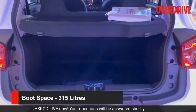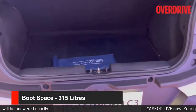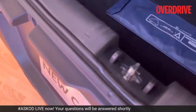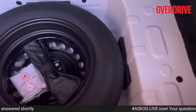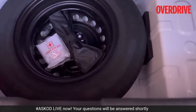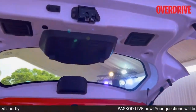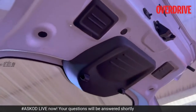That's 315 litres of boot space. You get this parcel shelf, and a look at the height of the loading lip — it's quite a deep boot. The spare tyre is a space saver: a 185 section tyre with a 14-inch diameter. That is how the inside of the boot lid is finished, with boot braces right here.